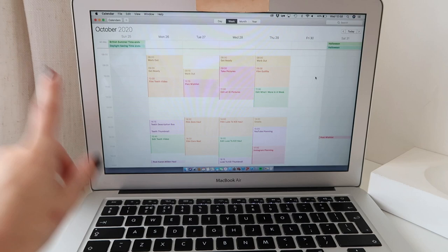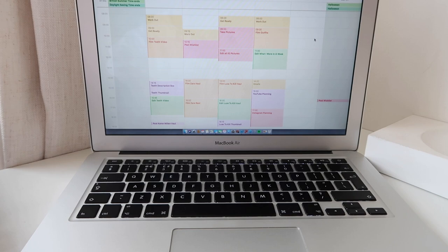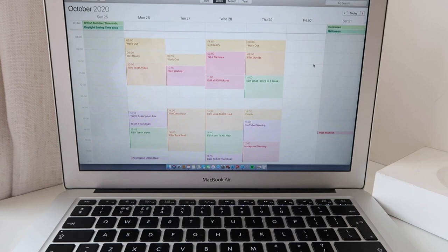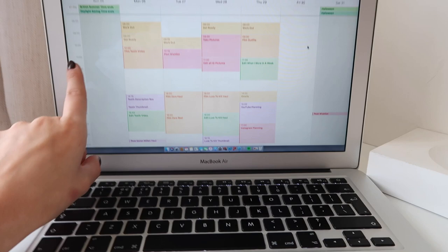Once I'm sat at my desk I have a look at my laptop to see what's on the agenda. I like to use the calendar setting on my Mac and look at it in the weekly format to block out what I'm going to be doing — I find it much easier to manage my time that way. I colour code things and block out what generally needs to be done: filming, taking pictures, working out, getting ready. Looking at it weekly means I know exactly what needs to be done not just today but across the whole week.